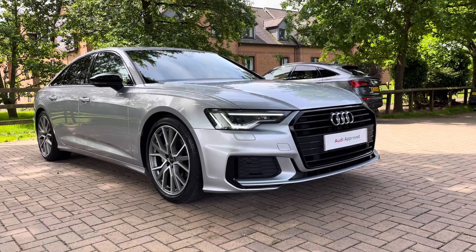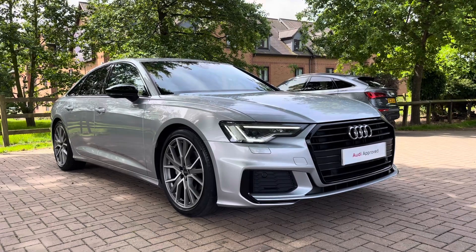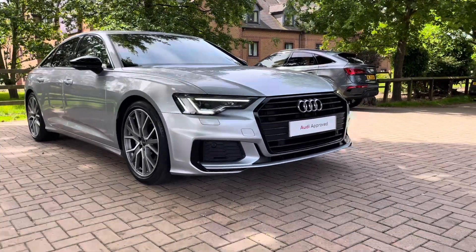For a personalised finance quote or to book a test drive, please contact our sales team and call on 01785 899 417.